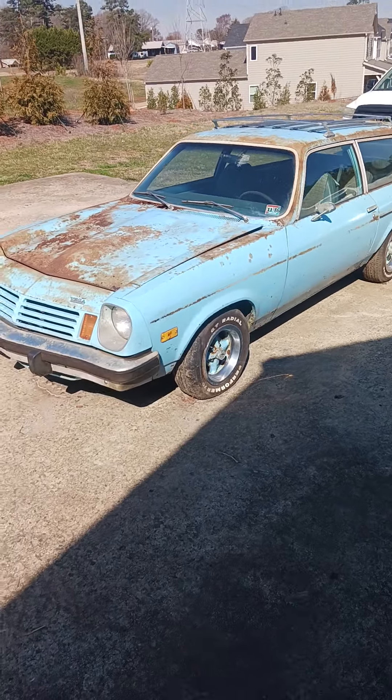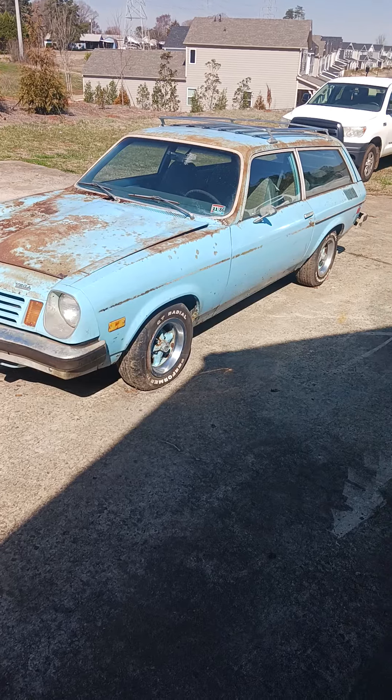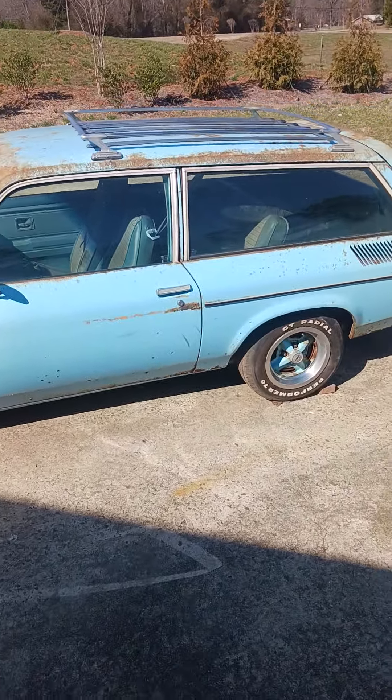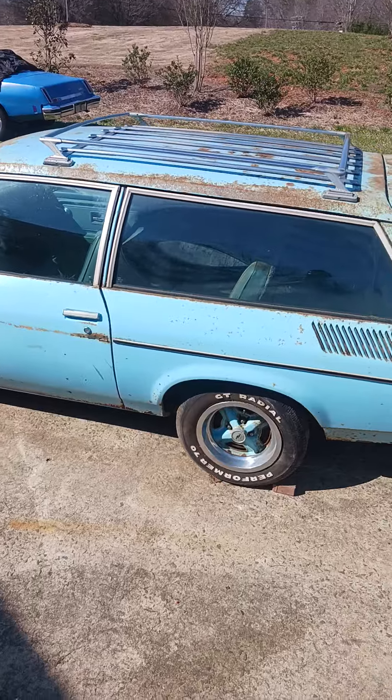All right, get ready for this throwback. This is a 1975 Chevy Vega Camelback. They have some other names and some other versions of this, but this is the sought-after wagon version of this Vega.